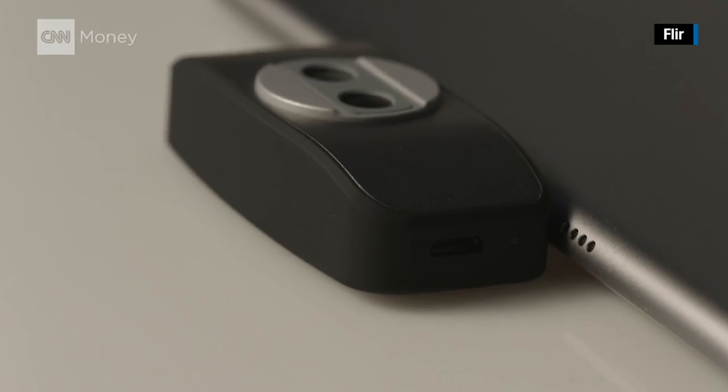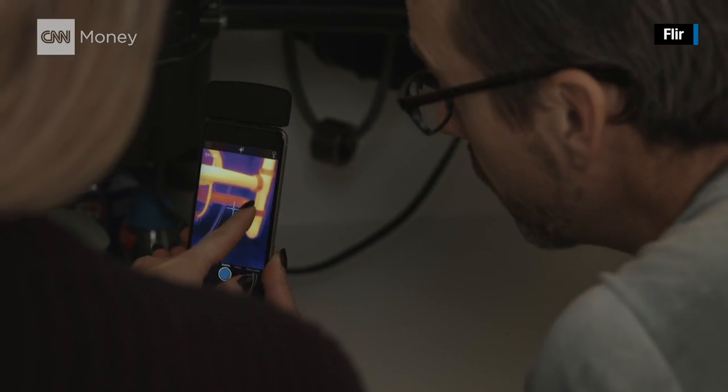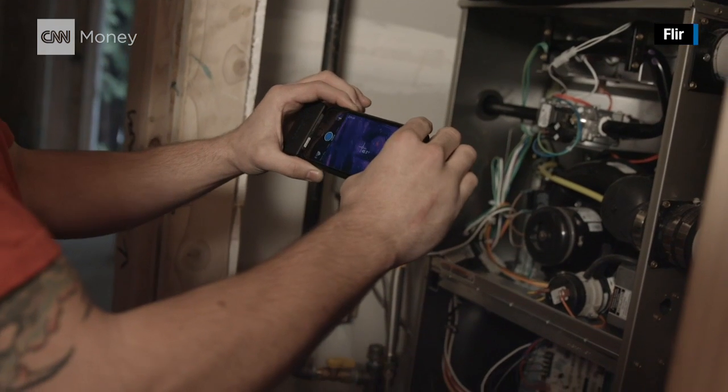What on earth does the average person need thermal imaging for at home? There are a couple of applications. One of the leading ones is looking for problems in the home — a very common one is moisture, water leaks, plumbing, and overheating electrical circuits.